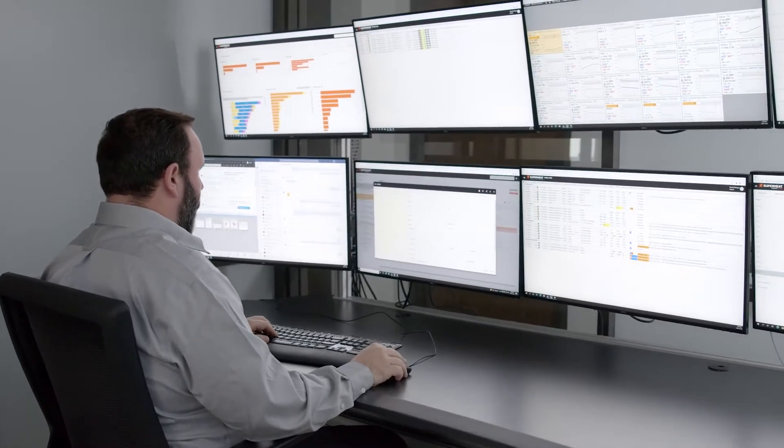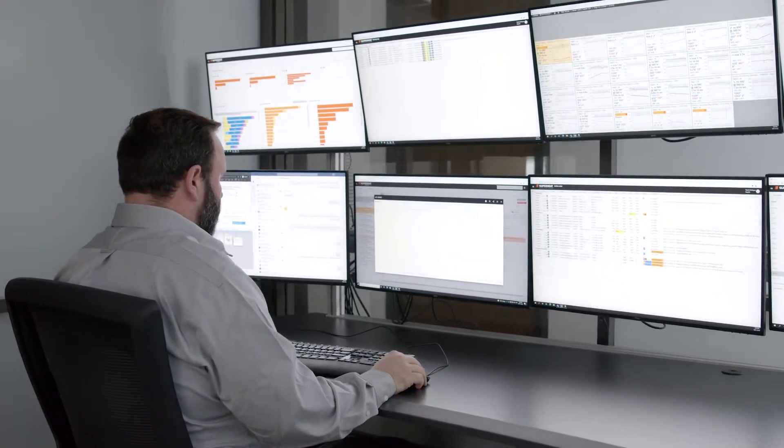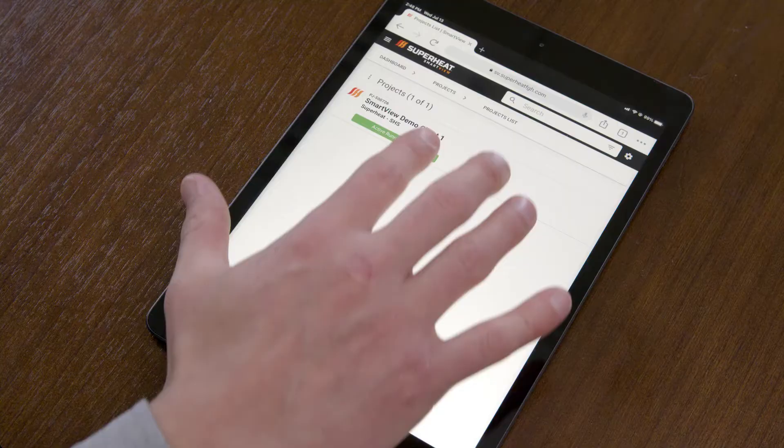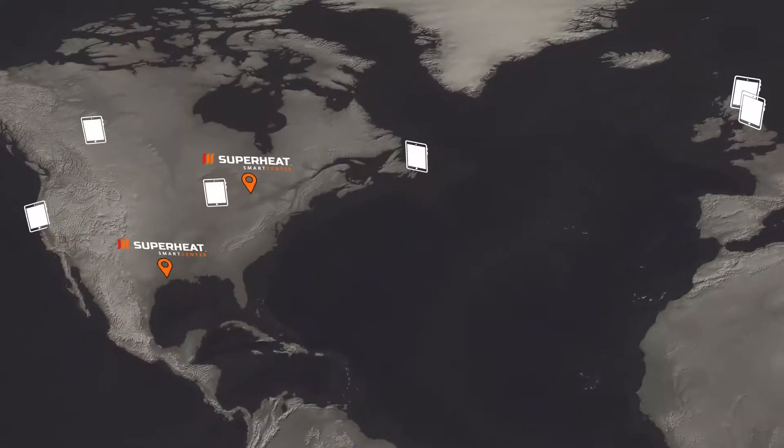Putting control and schedule back in your hands. Once a Smart Furnace is delivered to your facility and your staff is orientated, you have 24-7 access to our Superheat Smart Center, which operates and manages the furnace using patented remote control technology.